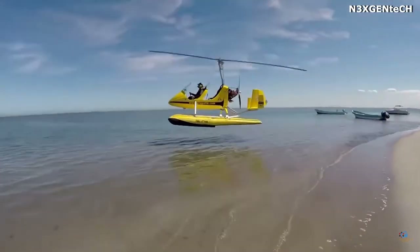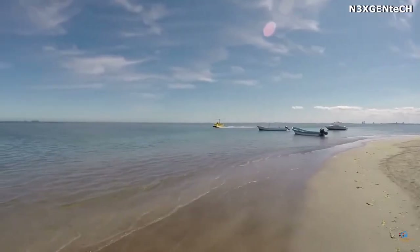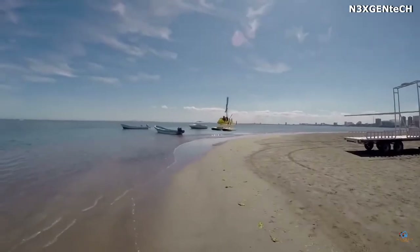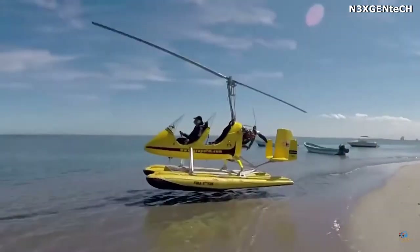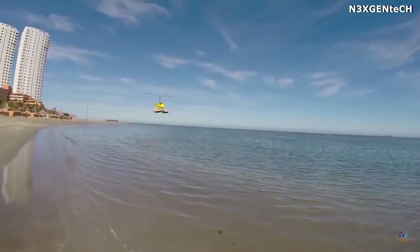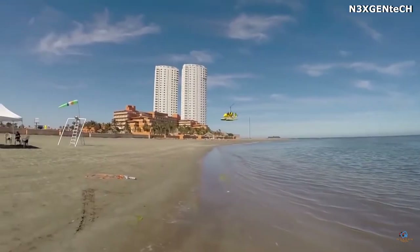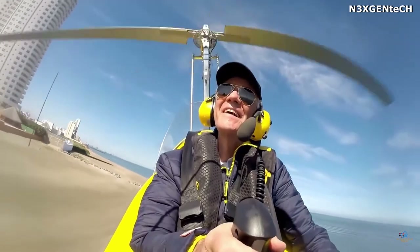The MTO Sport is designed for tourist, training, and patrol flights. This model holds the FAI world record for gyroplanes with a takeoff weight of up to 1,100 pounds, and in the range of flight without landing, flying 800 miles. The maximum speed of the MTO Sport is 110 miles per hour, while the average cruising speed is 86 miles per hour. The length of the takeoff varies from 165 to 490 feet, while the climbing capacity of the gyroplane is 16 feet per second.